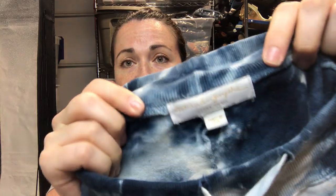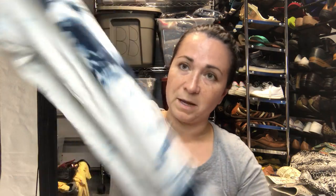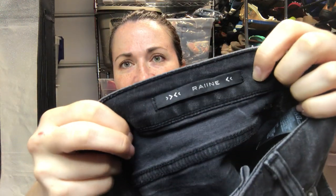These are Spiritual Gangster, size extra small — tie-dye yoga sweat pants, super stretchy. This next brand was new to me, it's called Rain. I couldn't find any comps on eBay but I looked up their retail price and they sold for over 200 euros.